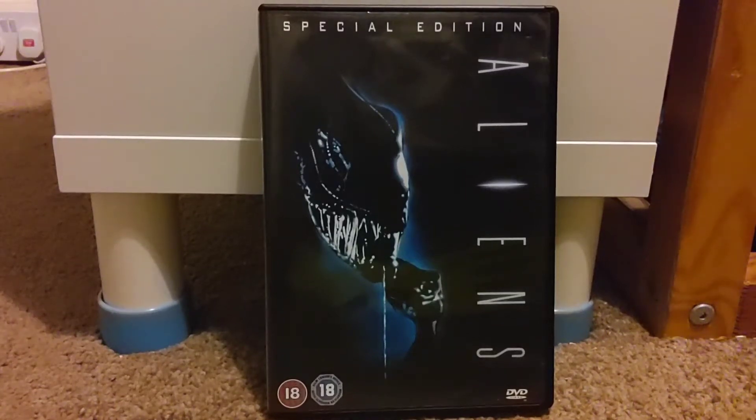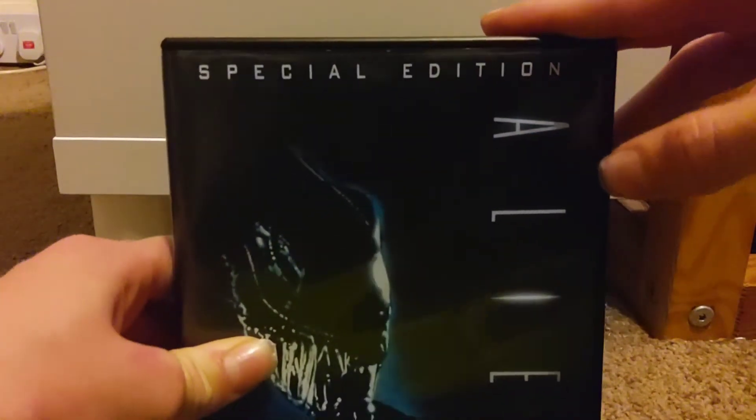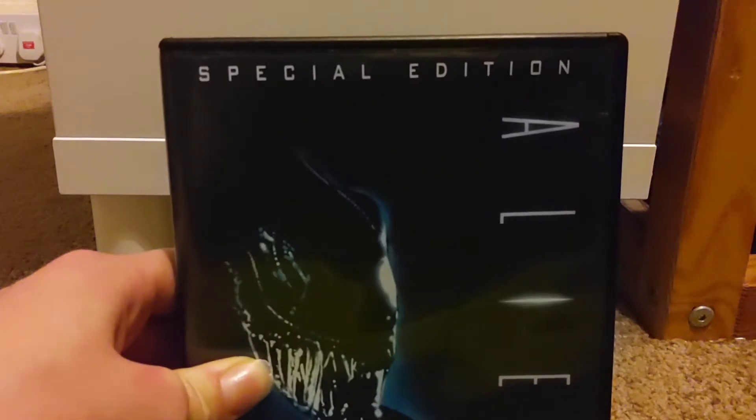Hey guys, welcome back to the channel. In today's video I'm going to be doing a DVD review on Aliens. This is a special edition release of Aliens which includes over 17 minutes of restored footage. Some people call this the director's cut, but its official title is a special edition.